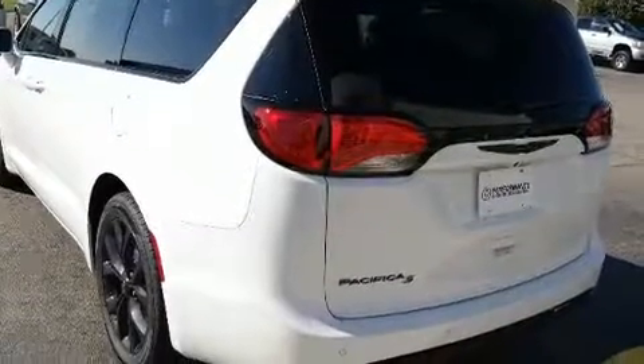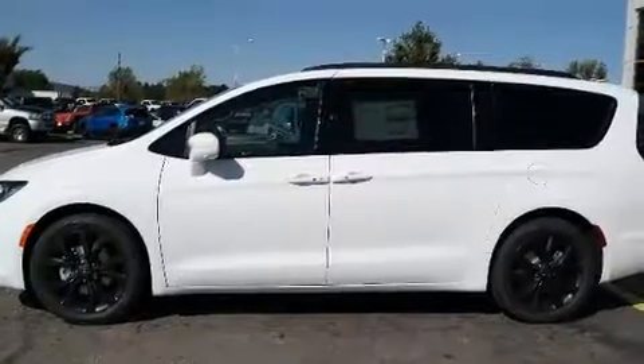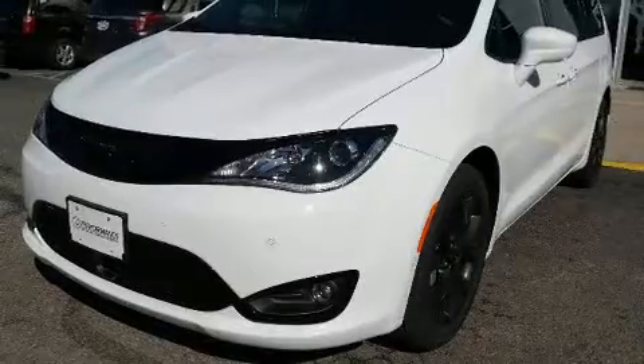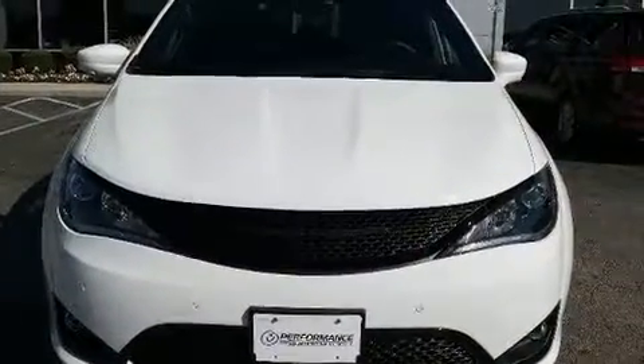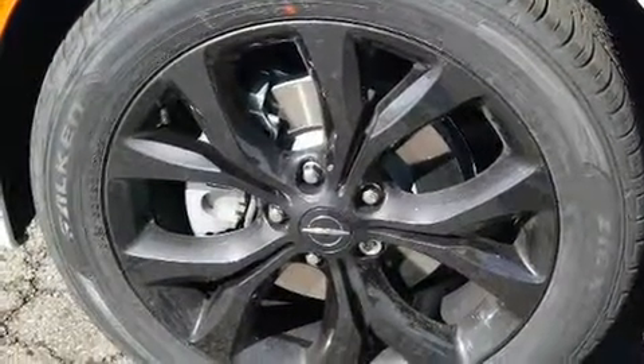Chrysler prioritized comfort and style by including leather upholstery, front and rear reading lights, heated front and rear seats, a heated steering wheel, a roof rack, and power seats. Rear LCD monitors provide entertainment that your passengers will appreciate no matter how far the drive.